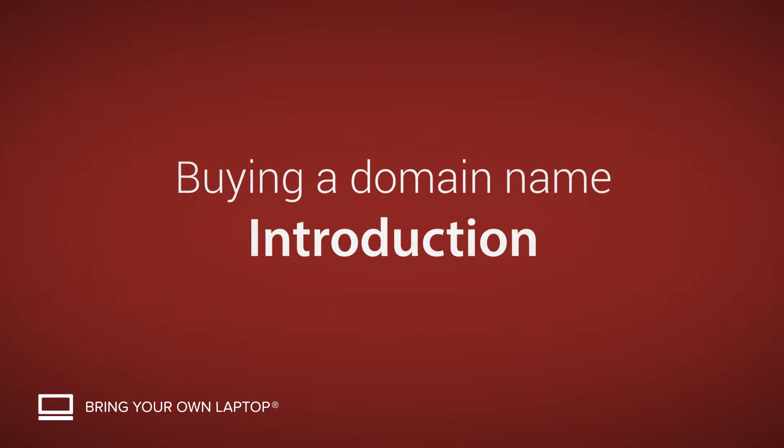Hi, my name is Daniel Walter Scott, and I'm a trainer here at Bring Your Own Laptop. Now, there are three things to creating a website. You first of all need to construct that website. Then you'll need somewhere to store it, and that's called your hosting. Then you'll need an address that points to that storage, and that is called your domain name.